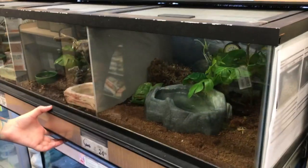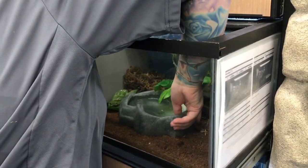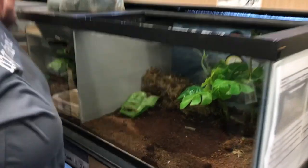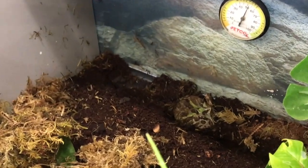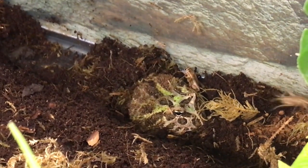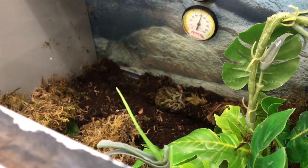They have teeth — they can latch on and not let go of your fingers. Oh my gosh, they have teeth! That was just a shadow — it was a cricket. Frogs don't eat very much, so we feed them a few crickets a day. Oh there he is — he's a baby, and he's big!